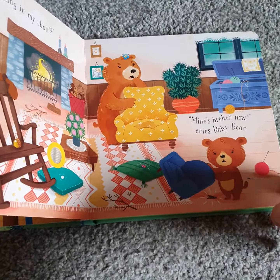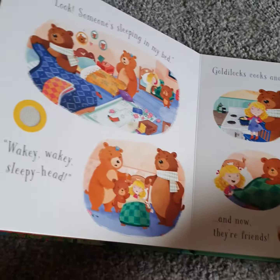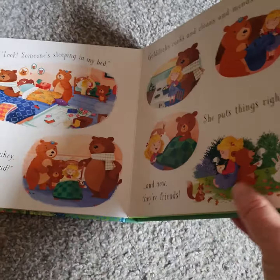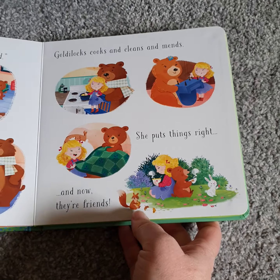Each page has a button to find somewhere like this. And this one at the end — she puts things right and now they're friends.